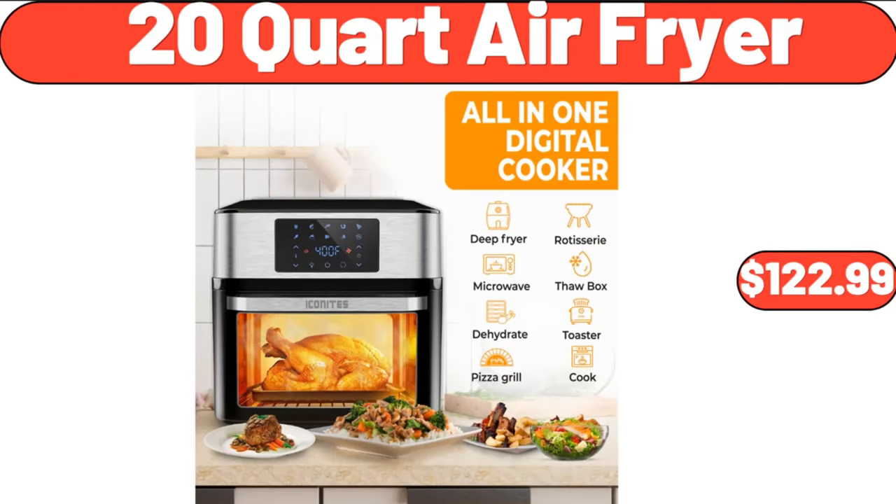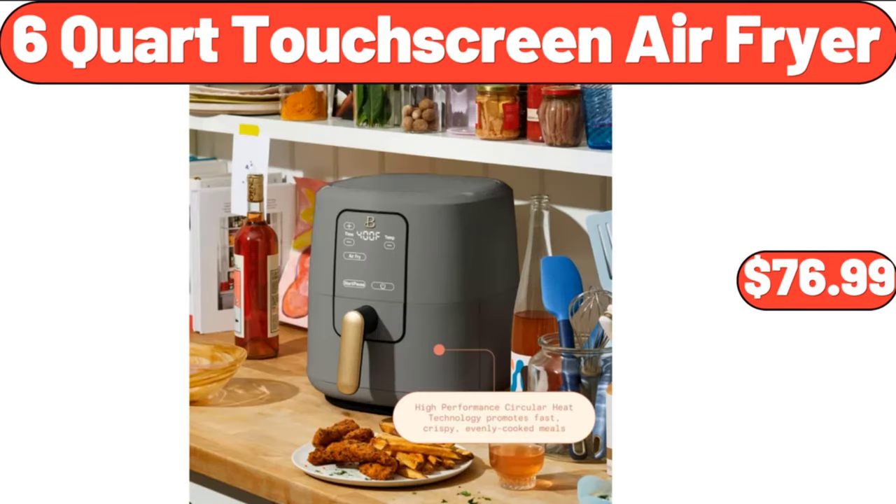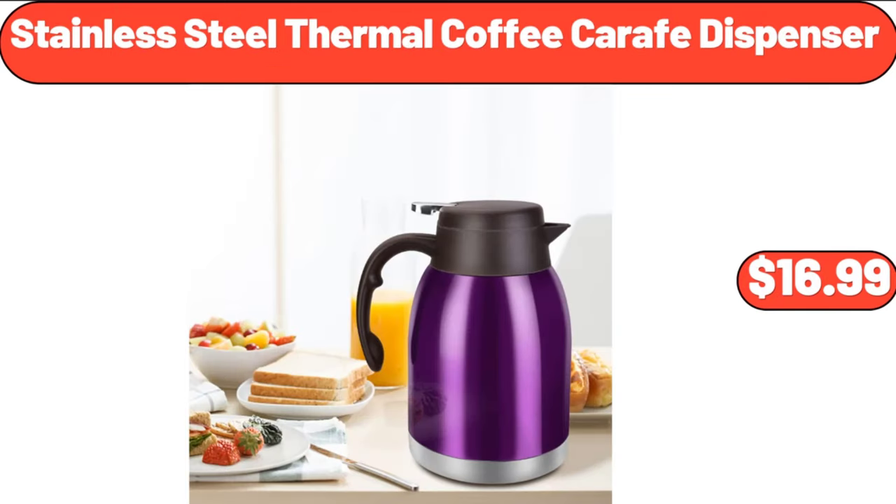20-quart air fryer, $122.99. 6-quart touchscreen air fryer, $76.99. Stainless steel thermal coffee carafe dispenser, $16.99.